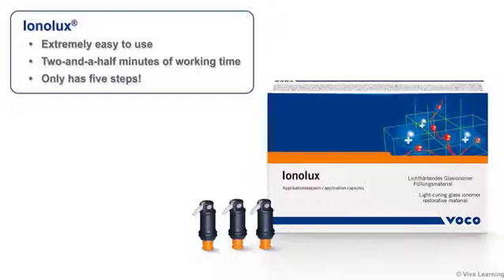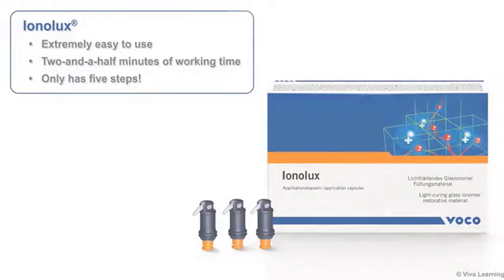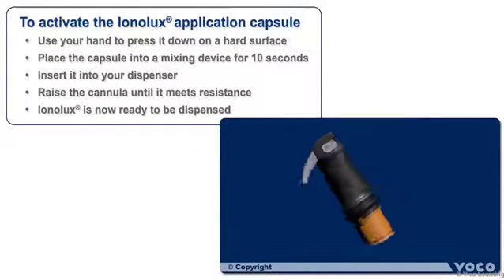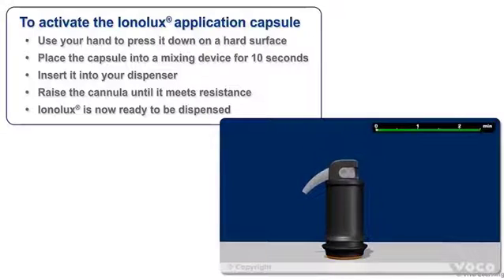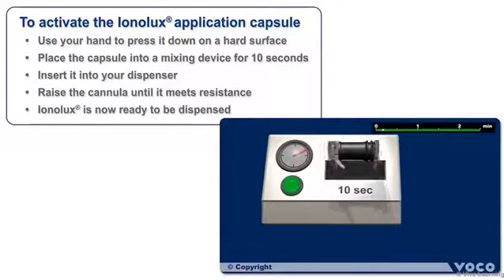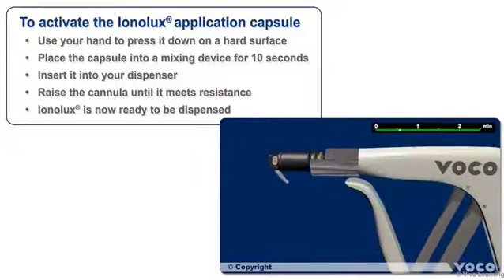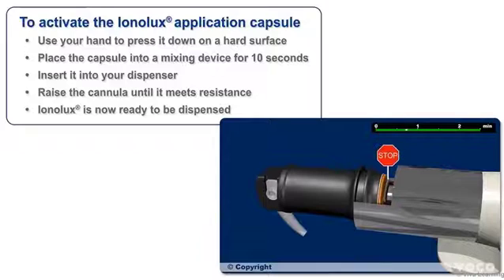Ionolux is extremely easy to use, gives you two and a half minutes of working time, and only has five steps. To activate the Ionolux application capsule, simply use your hand to press it down on a hard surface. Next, place the capsule into a mixing device for 10 seconds, then insert it into your dispenser and raise the cannula until it meets resistance.